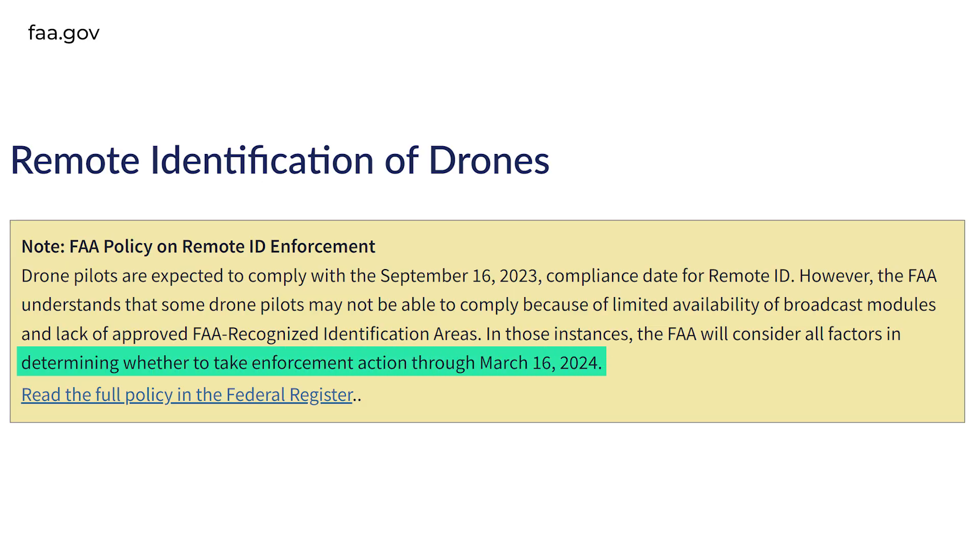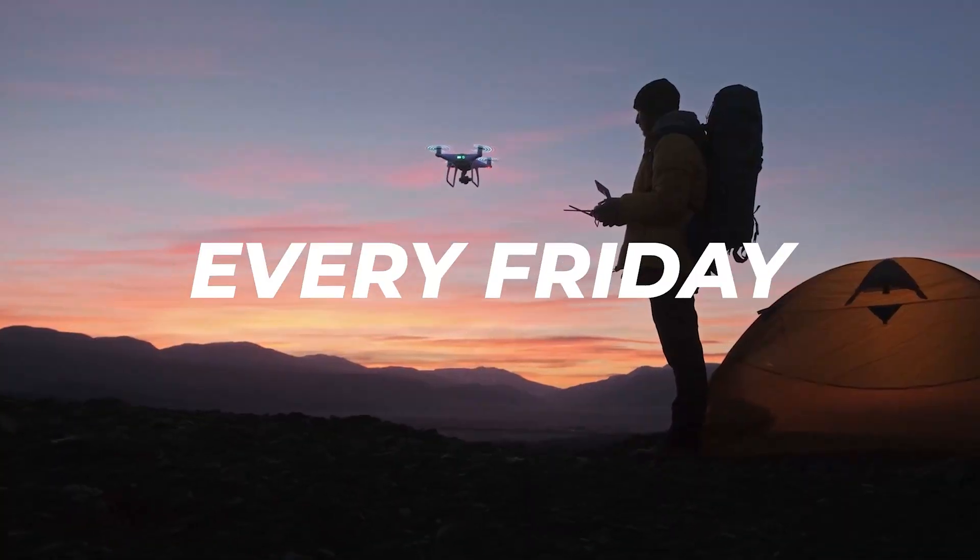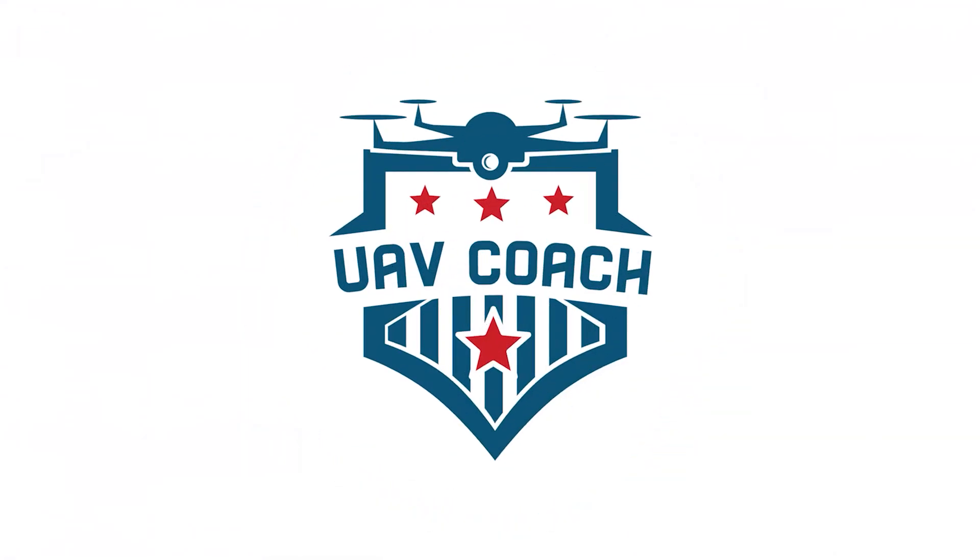Remote ID is officially being enforced on Saturday, March 16th, 2024. Let's talk about everything you need to know to stay compliant and keep up with FAA guidelines. First up, what is Remote ID?